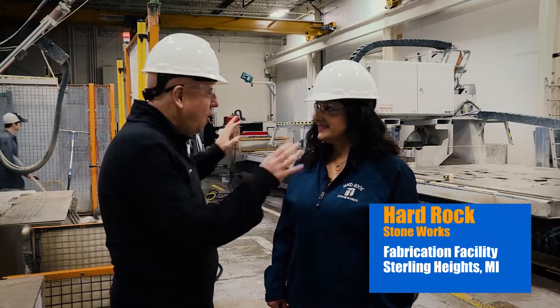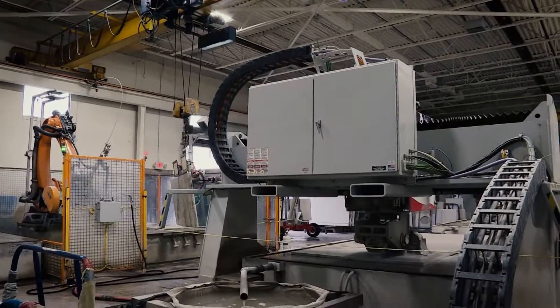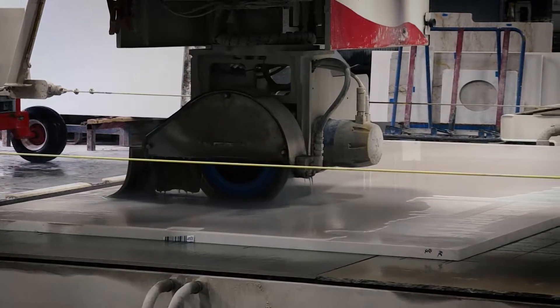We're at the Hard Rock Stoneworks Fabrication Facility. Lisa, tell me about all the equipment here. What does this machine over here do? This over here is our fusion water jet. It cuts the stone by water.